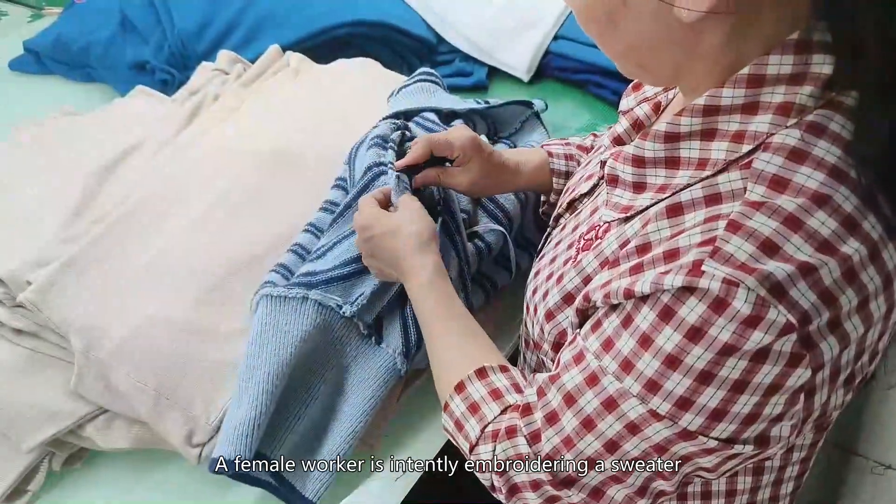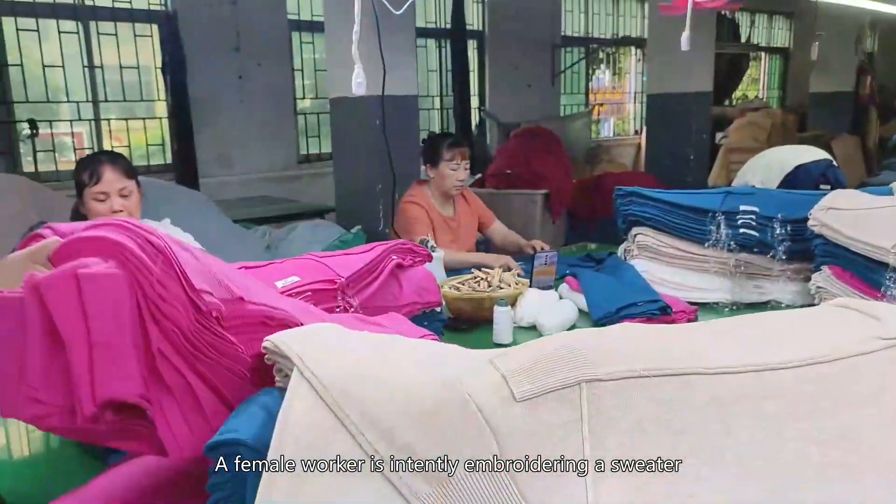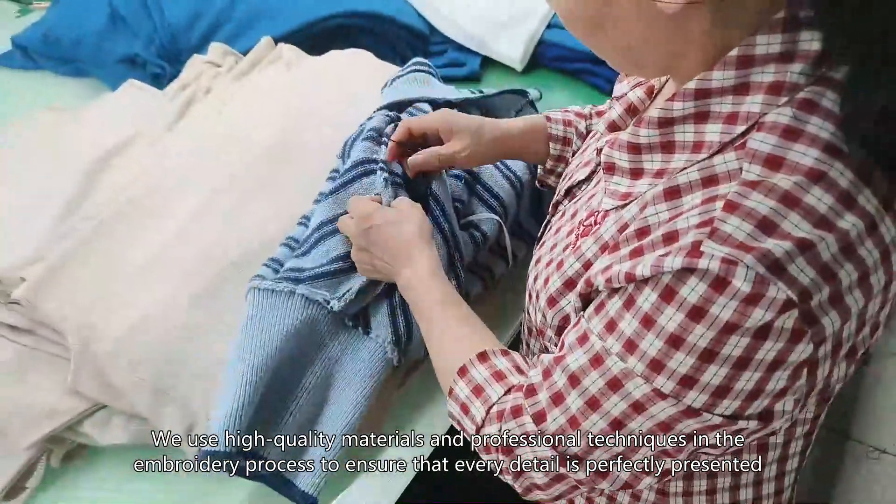Embroidery Process. A female worker is intently embroidering a sweater, showing the delicate and precise stitching in her hands. We use high-quality materials and professional techniques in the embroidery process to ensure that every detail is perfectly presented.